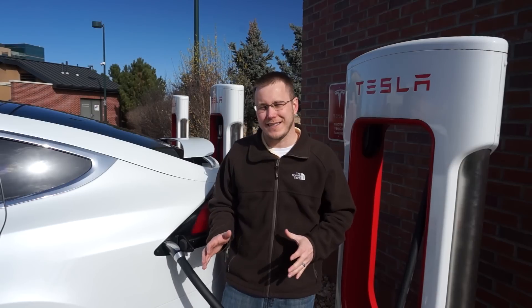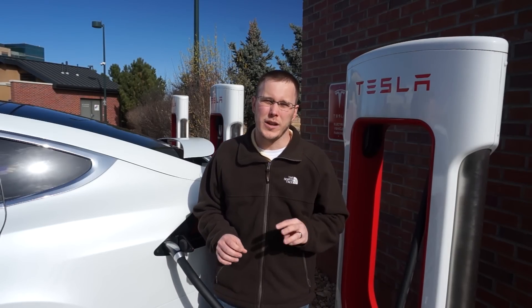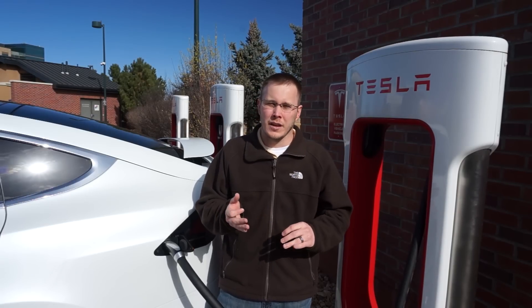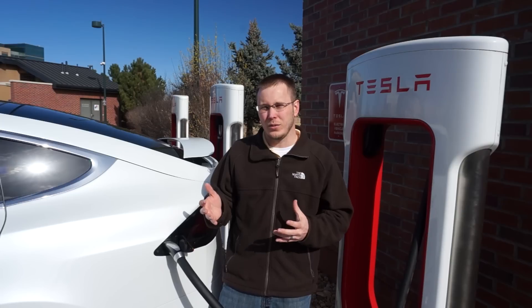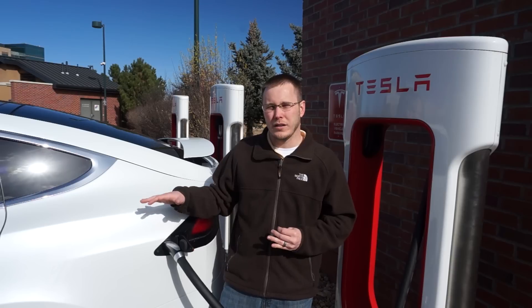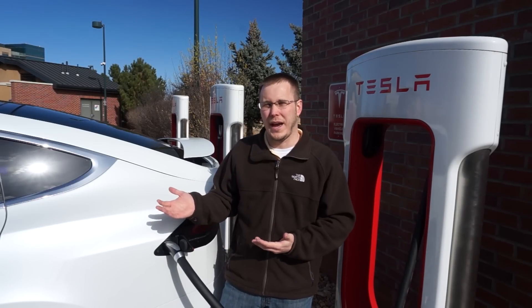The best thing about a supercharger is how fast they charge. You can get 170 miles of range in just 30 minutes. It's not as fast as filling up a gas tank, but when you're on a road trip, you have to stop for other things — not just for gas. You've got to eat, grab a drink, go to the bathroom. So normally when you're stopping every few hours, it's going to take you 30 minutes or so to do that stuff anyway. So if you stop at a supercharger, while you're charging, you go grab something to eat or go to the bathroom, and your car's going to be done by the time you get back.